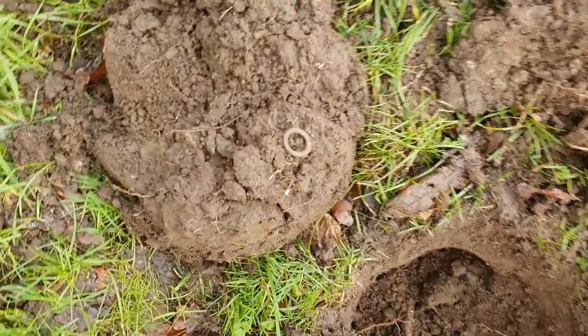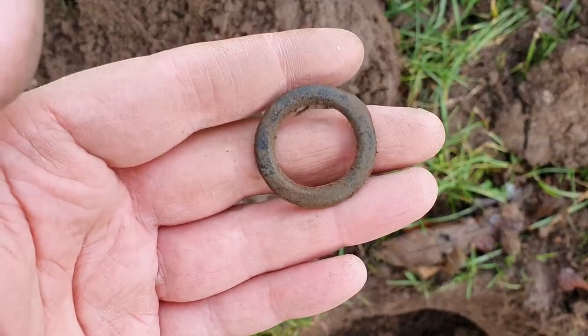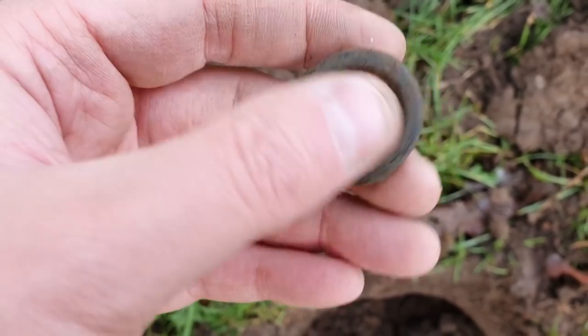Next up for me — pretty deep, in amongst the roots, and it's another horse harness loop. Probably medieval.